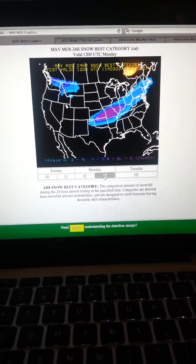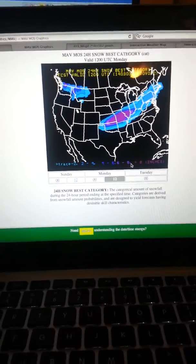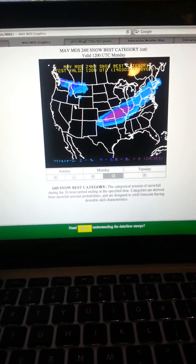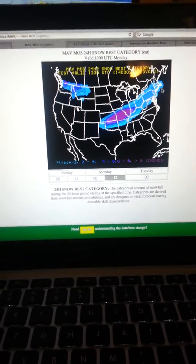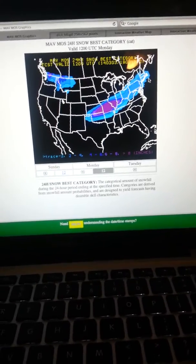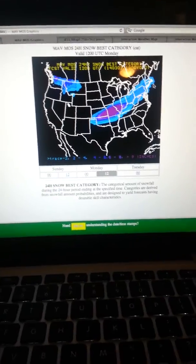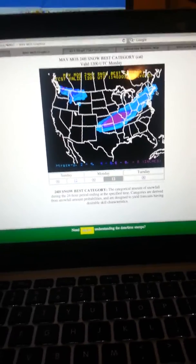Then at 12Z minus 5, that's 7 a.m. Monday. This looks like a trace to 2 inches, maybe 2 to 4. I think we're going to have a good 2 to 4 inches of snow on the ground Monday morning — I don't think it's going to be less than that. So by the time school is supposed to start on Monday, we'll definitely have a good 2 to 4 inches of snow on the ground.